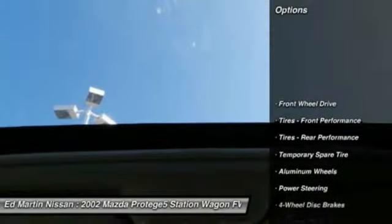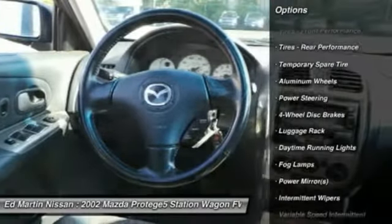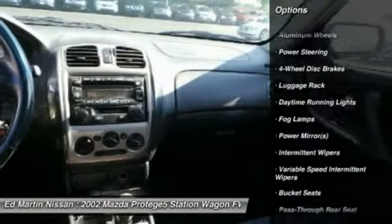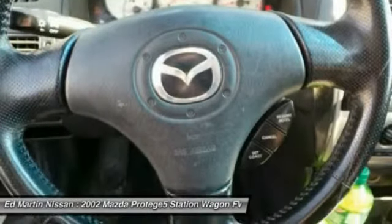Here are some of this vehicle's great options: air conditioning, driver airbag, front adjustable steering wheel, power steering, alloy wheels, keyless entry, cruise control, four-wheel disc brakes.